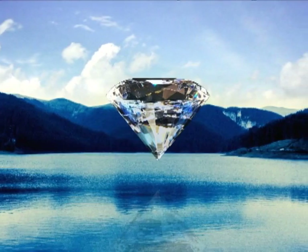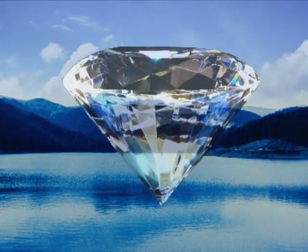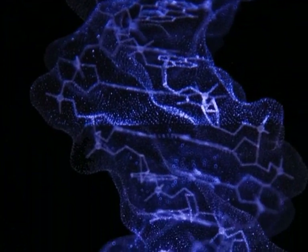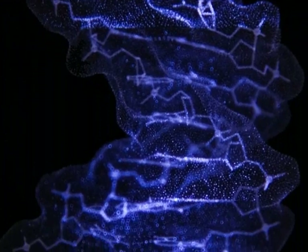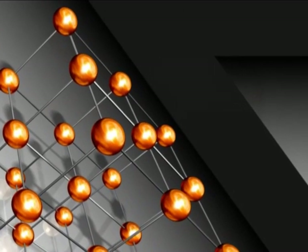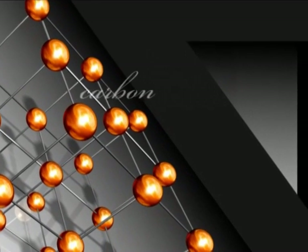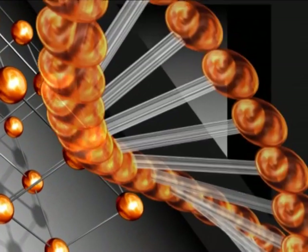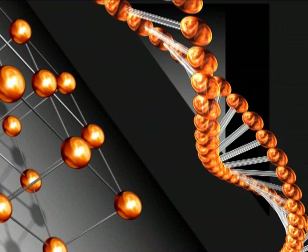A little-known fact is that a diamond's carbon structure is much like human DNA, which contains a unique genetic code of each of us. Diamond, the only mineral almost entirely composed of carbon, and human DNA are both built with the help of carbon's protein compounds.